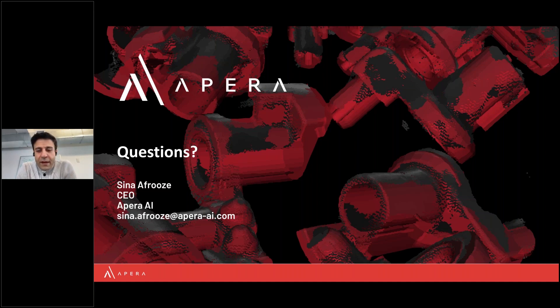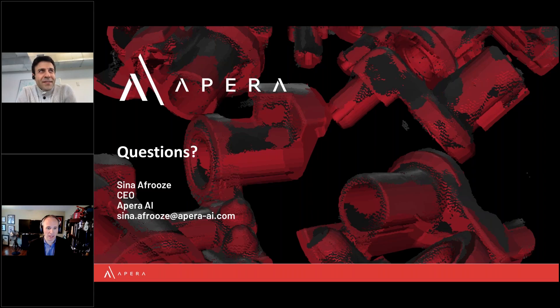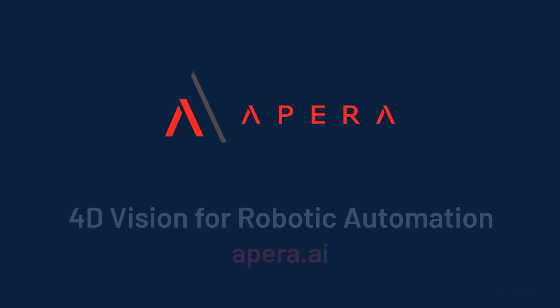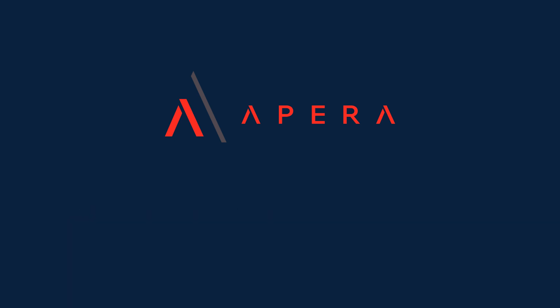And that concludes my presentation. Thank you very much.